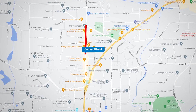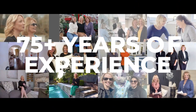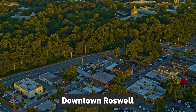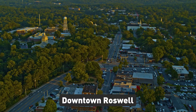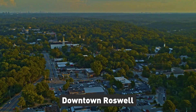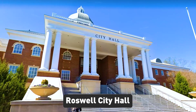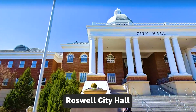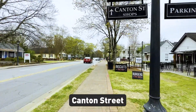Today, we're taking you on a tour of the charming and historic Canton Street in Roswell, Georgia. Roswell is a vibrant city that combines historic charm with modern amenities. Downtown Roswell is the heart of the city, and it's a place where you can really experience the local culture. Roswell City Hall is a beautiful building located in the heart of downtown — a great place to start your tour of the city.